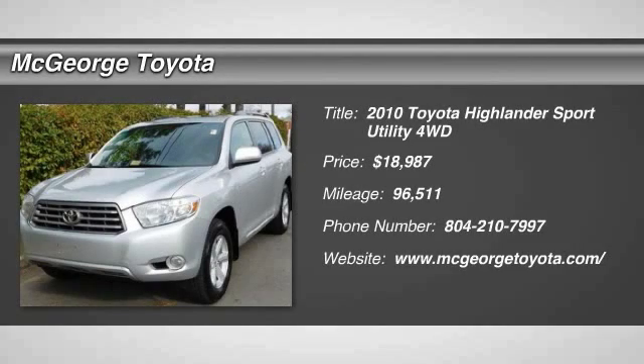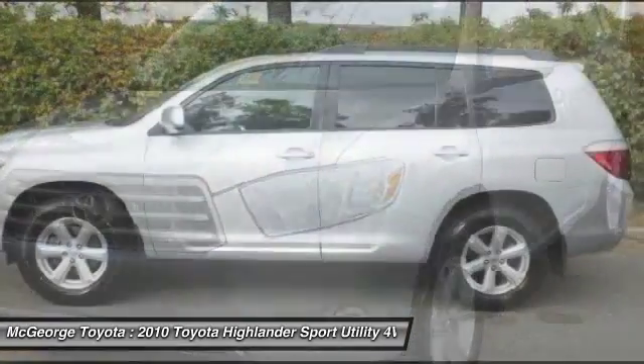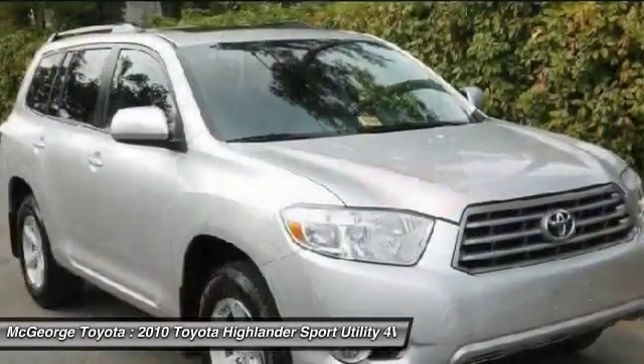The 2010 Highlander. The Highlander is the SUV that's thought of everything. It offers seating for up to seven and features Toyota's innovative center stow design. The second row bench seat folds away, leaving a pair of captain's chairs.